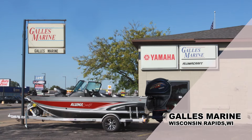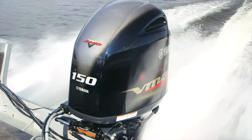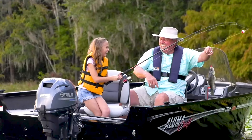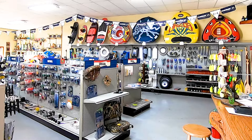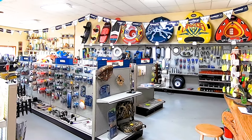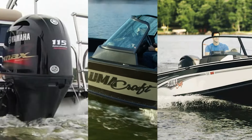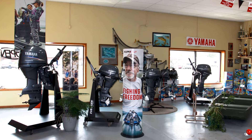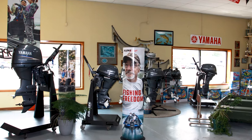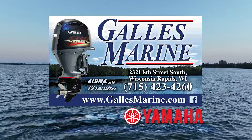Gallus Marine in Wisconsin Rapids has everything you need to get your family out on the water this summer. New and used boat sales include top brands like Alumacraft Boats and Berkshire Pontoons, powered by Yamaha Outboards. The parts and service departments will keep you up and running all summer long. Stop in at their convenient Central Wisconsin location or look them up at gallusmarine.com.